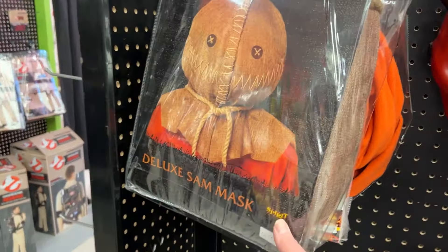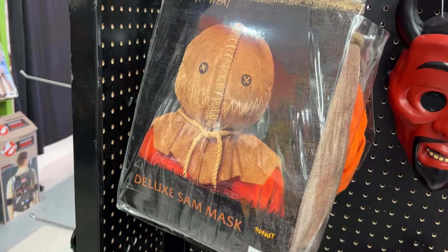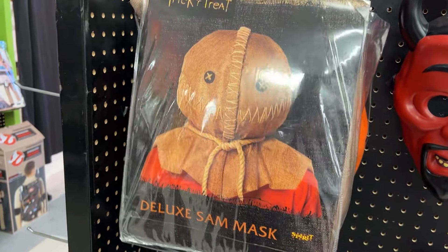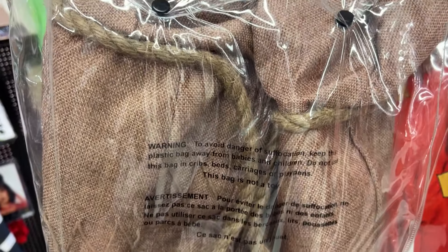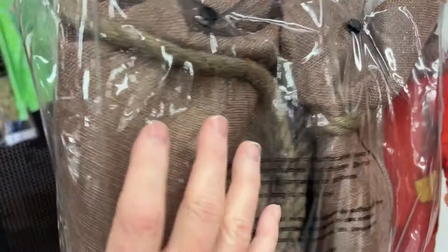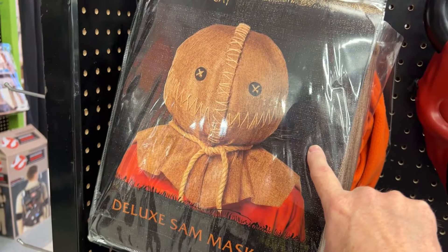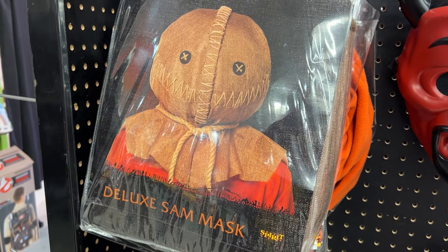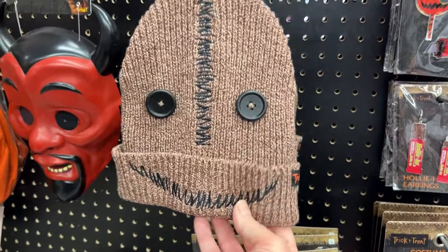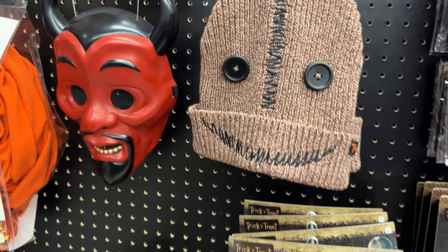That's kind of cool — they've got the deluxe Sam mask from Trick or Treat. This is such a good anthology horror movie. All real burlap, not cheesy fabric. That's pretty cool. This might be another one of those cool things to get tomorrow or the day after if it's still here. And if you want the cheap version, they've got a little mask that just pulls over your head — that works.